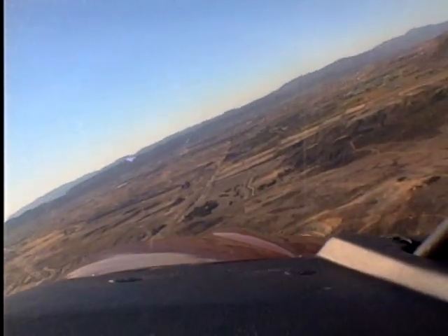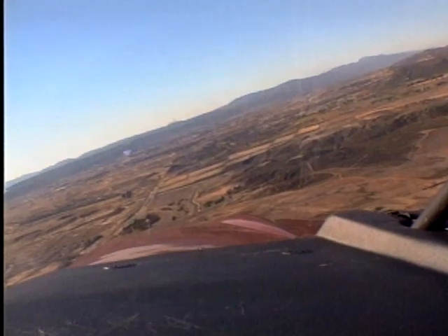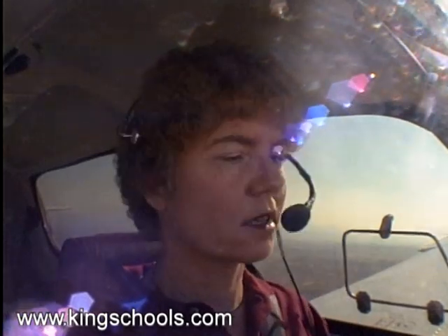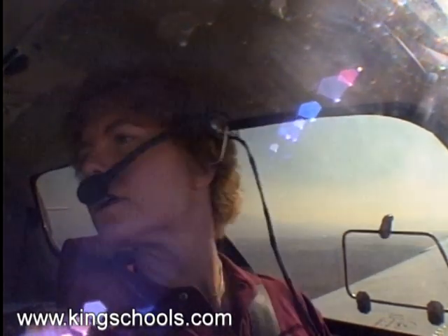French Valley traffic, money nine or five kilo Sierra is turning right base, runway three six, French Valley. Since we don't have any obstacles here, we'll be able to put it down right on the threshold of the runway — nice short landing. Let's see, why don't we put it down abeam the PAPI box there on the left-hand side.